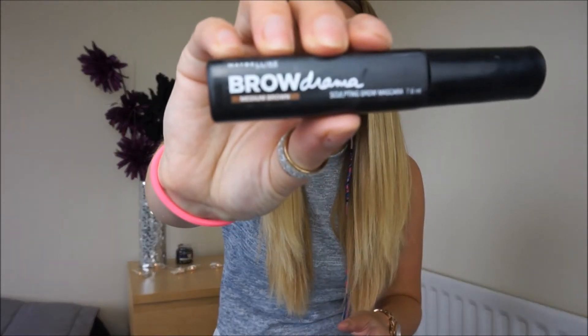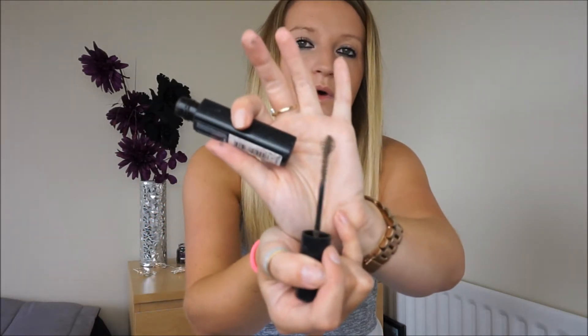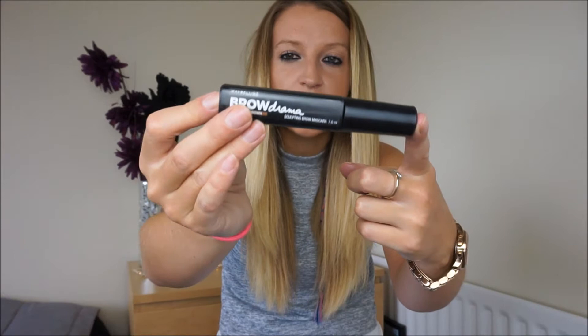Next is the Maybelline Brow Drama. I showed this in a haul before I went on holiday and I have been loving this. I'm not the best at eyebrows but I'm trying to learn — it's basically just a sculpting brow mascara and it comes with a little wand. I've been brushing my eyebrow hairs up a little bit and adding a little bit of shape to my eyebrows and I really really like the look it gives me. It gives me a lot thicker looking eyebrows, the gel keeps them in place all day, and I've worn it pretty much every day in August.